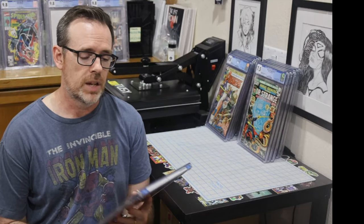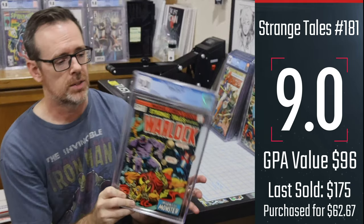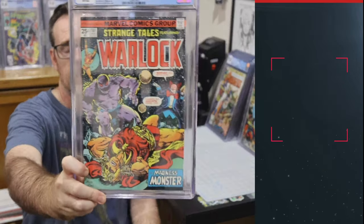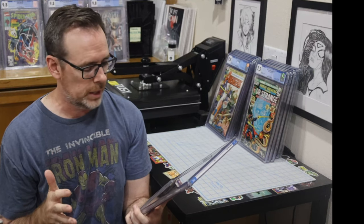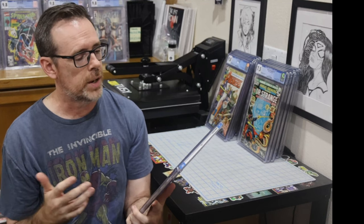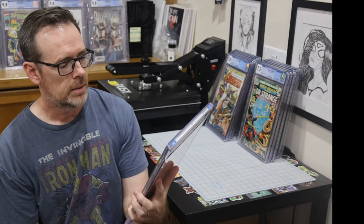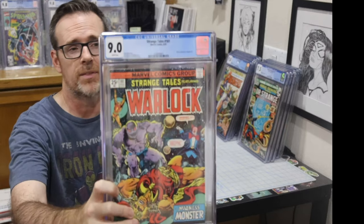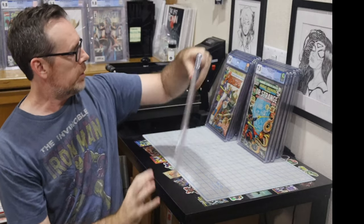The last book is another Strange Tales book — Strange Tales 181, a 9.0 white pages. There's a clown on the cover, so you can't go wrong with that. Warlock's coming — he's been cast and he's going to be at least in Guardians 3, could show up in the Guardians Holiday Special. This is a really, really fun Jim Starlin cover, with cover credits to Starlin and Alan Weiss, and the story continues in Warlock number 9. Just a great, fun book from 1975, graded as white pages. Very happy with these.